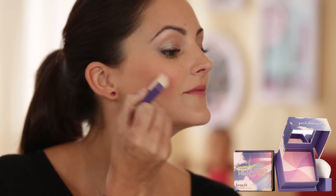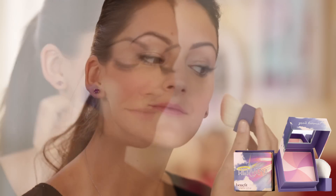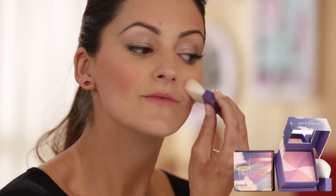You're going to swirl these shades together and sweep on your cheekbones. This is one of my favorite box of powders because it has a very low pearl and is perfect for any age. You get instant enlightenment.